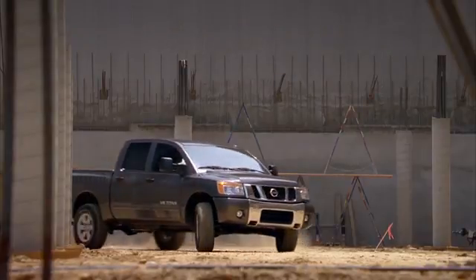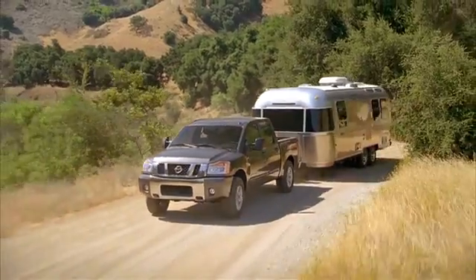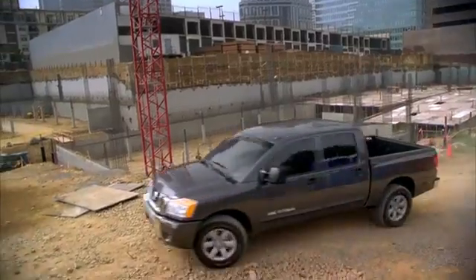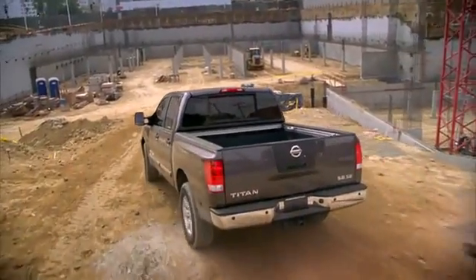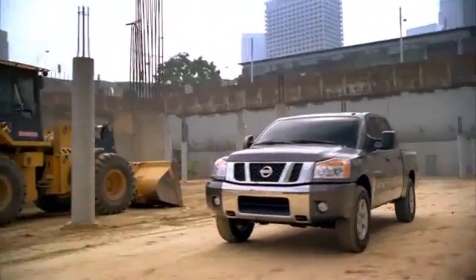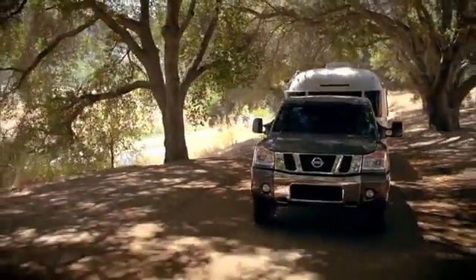If you're looking for a fully equipped vehicle that can handle anything you ask, the 2014 Nissan Titan is the strong truck you've been seeking. With a fully boxed steel frame, 317 horsepower, and 4.75 ton hauling capacity, this bad boy is ready for your next project.